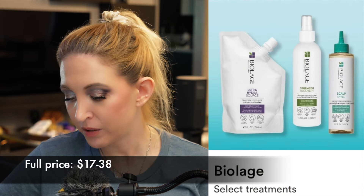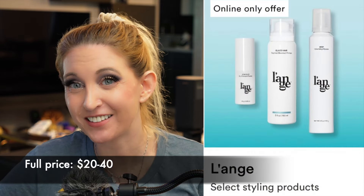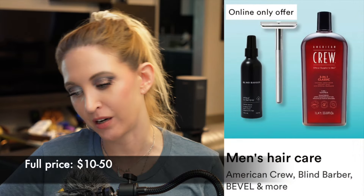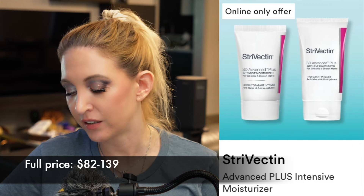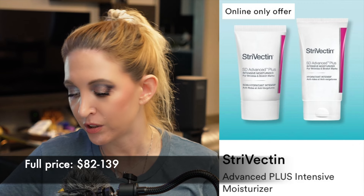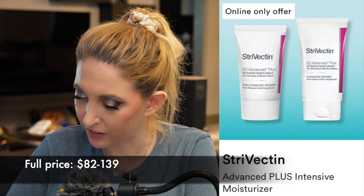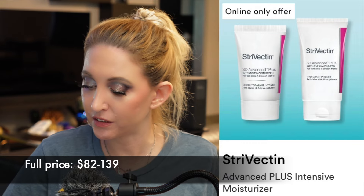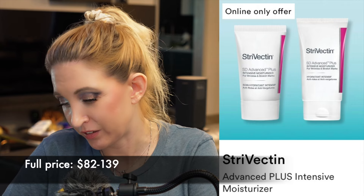Biolage select treatments for hair. We have Lange — another hair care product — and American Crew Men's Hair Care. And finally we have Strivectin Advanced Plus Intensive Moisturizer. I don't really have anything to say about this other than it's too expensive and I don't love Strivectin. It's probably very decent, but 50% off the two-ounce still puts it at $40 — I think even that's too much.